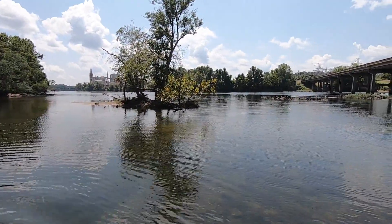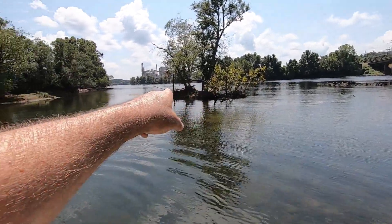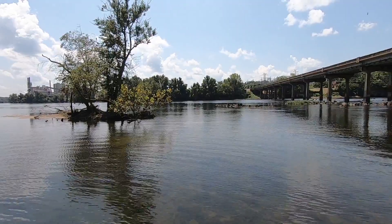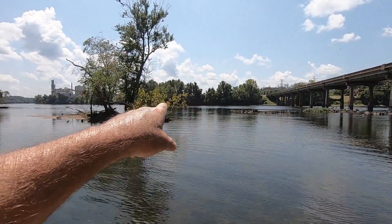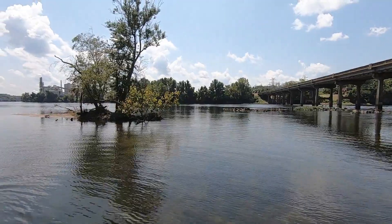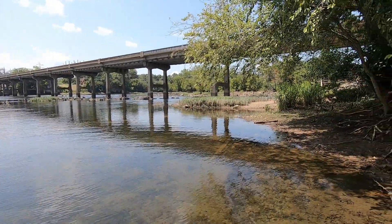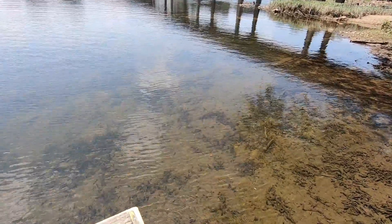You don't have to float from this boat ramp all the way to Welding. You can put about any size boat in. Come around this side of this little island here, and where I fish is the fifth pylon on the other side of the river. You can spend eight hours out here catching fish until your arm falls off. You can see how clear the water is.